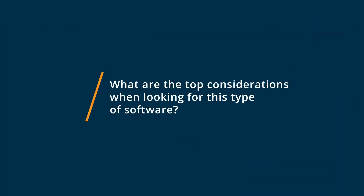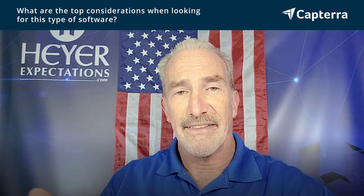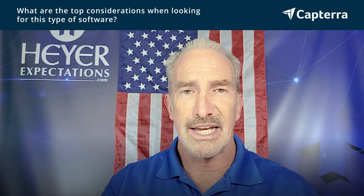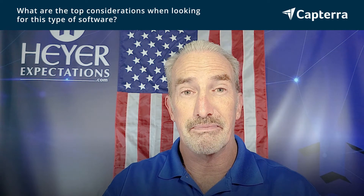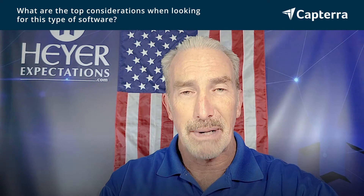Applicant tracking software and customer relations software — from a recruiting standpoint, it has to be ease of use, cost, and the ability to integrate as many tools as you can. I want to have one database that has my clients and my candidates, and be able to interact, post job openings to the internet, and be able to email. Both of these tools have that capability. It's all about automation, speed and price.